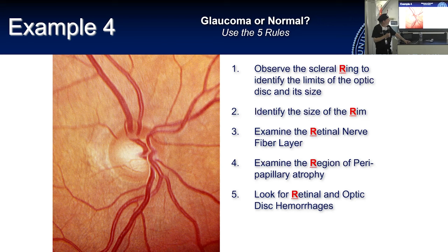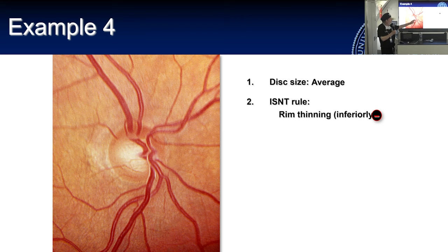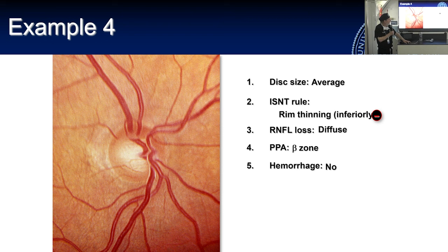Here's another one. Average disc size, thinning of the rim inferiorly, diffuse loss of the RNFL — a little bit less right in one area — and peripapillary atrophy in the area of thinning. No hemorrhages, but this is definitely glaucoma.